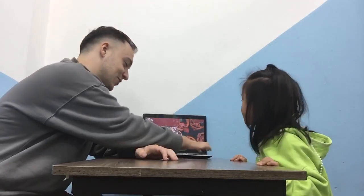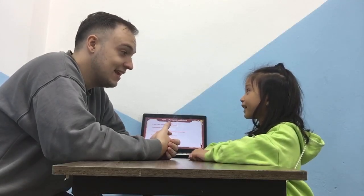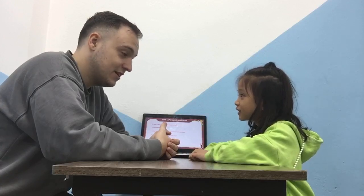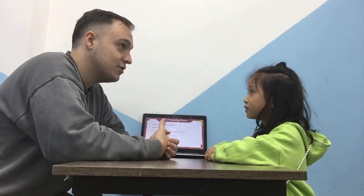Hello, teacher! Hello! What's your name? My name is China. Okay, how are you today? I'm happy. And how old are you? I'm fine.